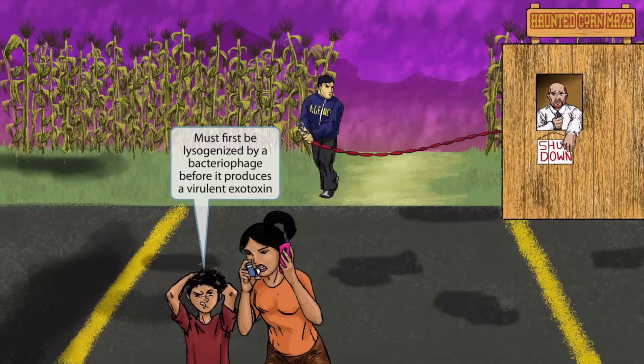The corn maze is being shut down because this poor kid has lice all over his head, which he contracted while he was in the corn maze. His mother wasn't too happy about this, so she's on the phone complaining. We've shown lice on this kid's head because it sounds kind of like lysogenic. This should help you remember that Corynebacterium diphtheriae must first be lysogenized by a bacteriophage before it produces a virulent exotoxin — a virus coding for the diphtheria exotoxin must integrate its nucleic acid into the bacterium's genome for it to become dangerous. Lice for lysogenized.